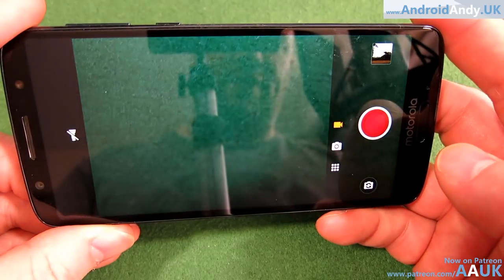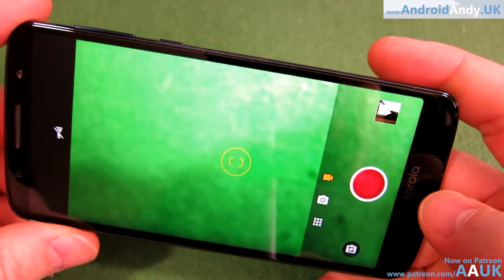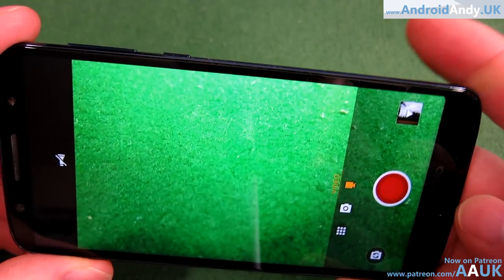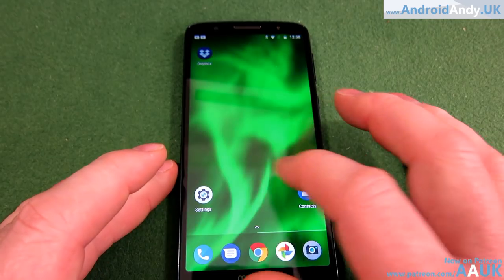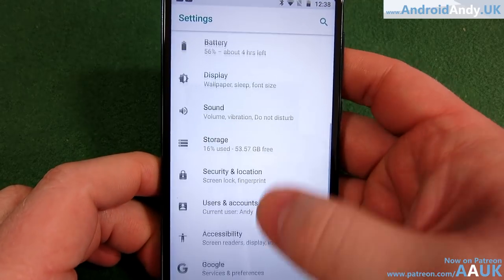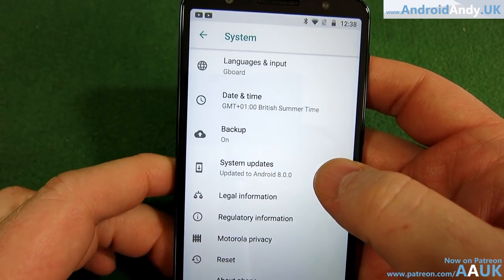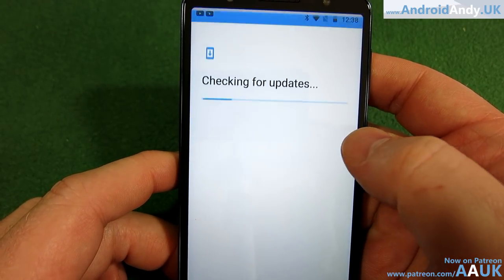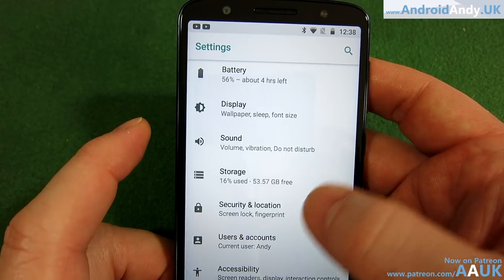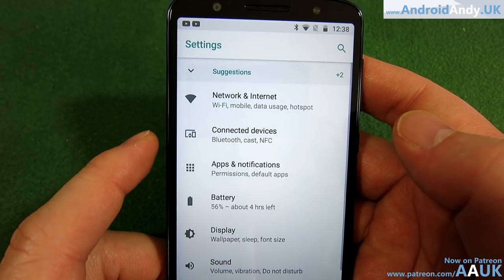There's the front-facing camera, and as we've seen you can do the double wrist twist to switch to it. That's the camera covered. Going into Settings — it looks very stock Android. Checking System Update: Android 8.0.0, and we are up to date. I don't think this model is included in the Android 9 beta. Pretty stock-looking settings, which is quite nice.